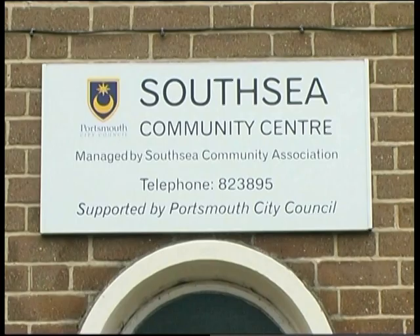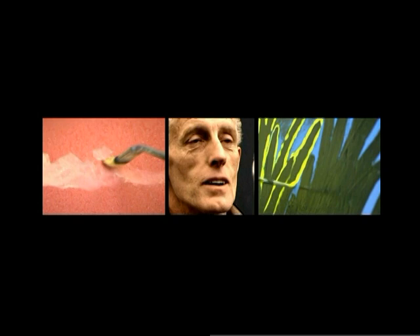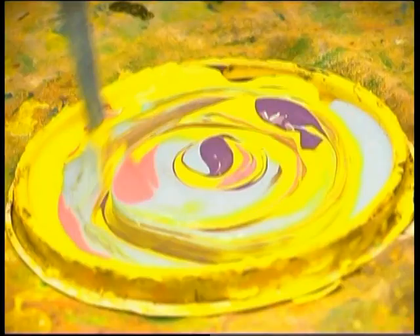We've got six giant murals to do, all 15 foot by 8 foot. We've got two in the Brook Club, two in the South Sea Community Centre, and two in the King's Church in Elm Grove. The themes of the six murals include an underwater scene, a scene from film — particularly youth film — and this painting behind me features two white cranes. Three of the murals are all really from the community: designed, drawn out, and painted under our guidance, but essentially community ideas.